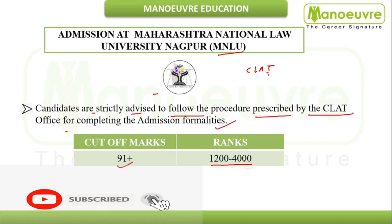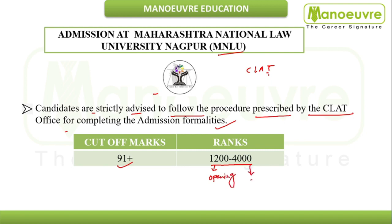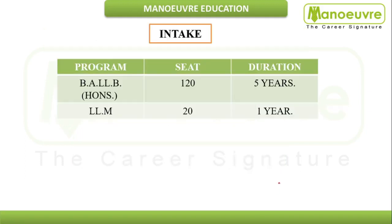Your All India Ranking should be around 1200 to 4000. 1200 is the opening rank and 4000 is the closing rank. This is the rank you need to secure admission at MNLU Nagpur.